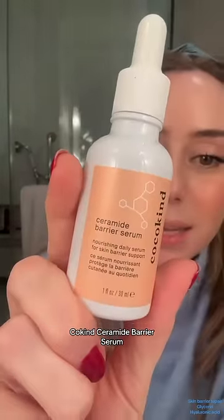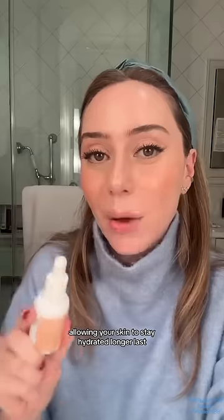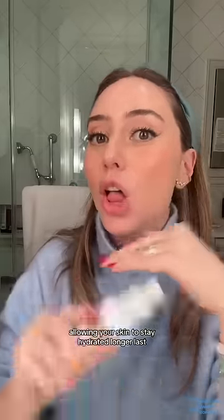Cocokind Ceramide Barrier Serum. With five different ceramides, it helps to prevent trans-epidermal water loss, allowing your skin to stay hydrated longer.